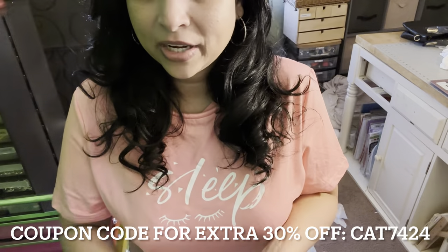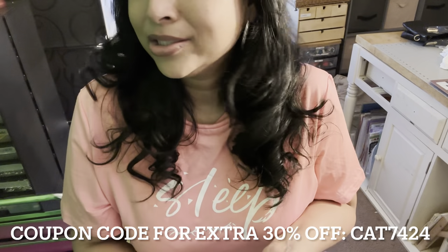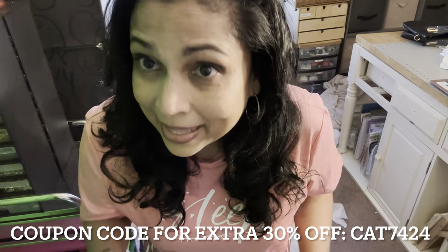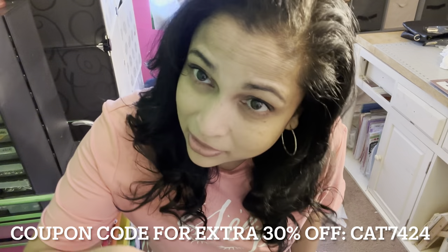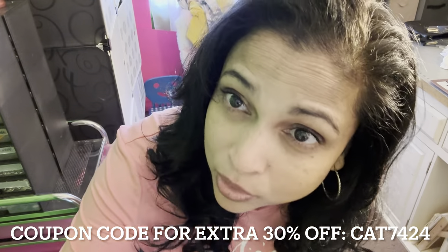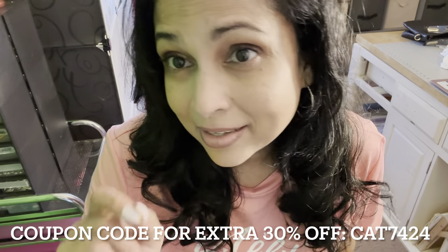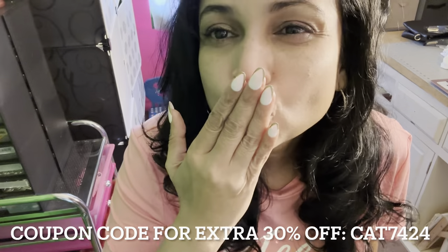Thank you guys so much for hanging out with me and watching me show all these products. Everything will be linked in the description box. Thank you Temu for sending me all these products — quality is great, price is good, and you get your items really fast. Check out the description box and use my code to get 30% off. Thanks again and I'll see you guys in my next video!